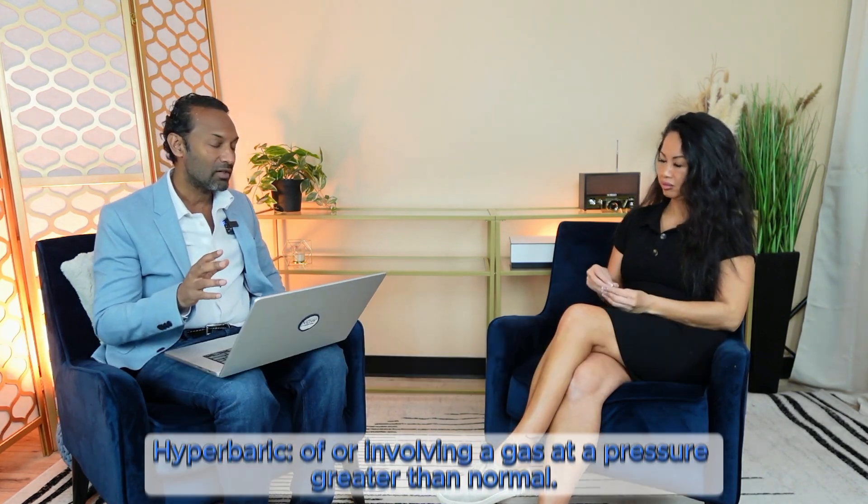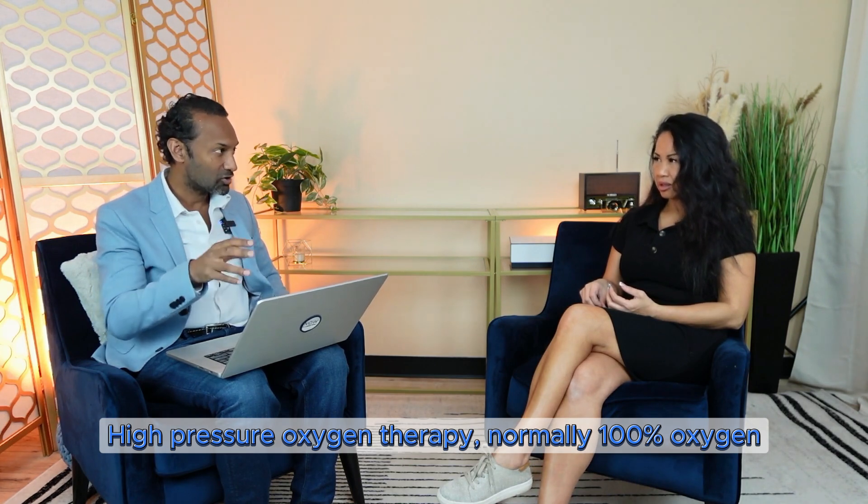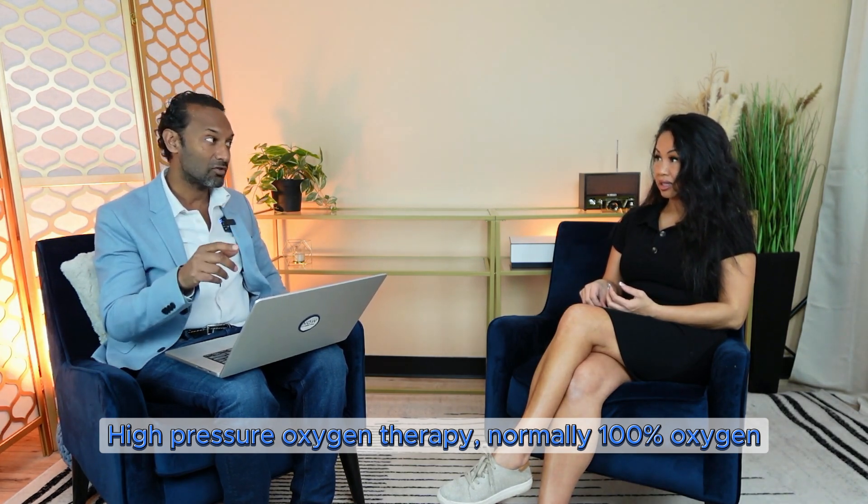It looks like a capsule where the entire body fits in, right? Exactly — it's a capsule and you basically lie in there and get the treatment done. So what is actually happening? The word hyperbaric means increased barometric pressure, and then oxygen — so hyperbaric oxygen therapy means high pressure oxygen therapy, and normally 100% oxygen.